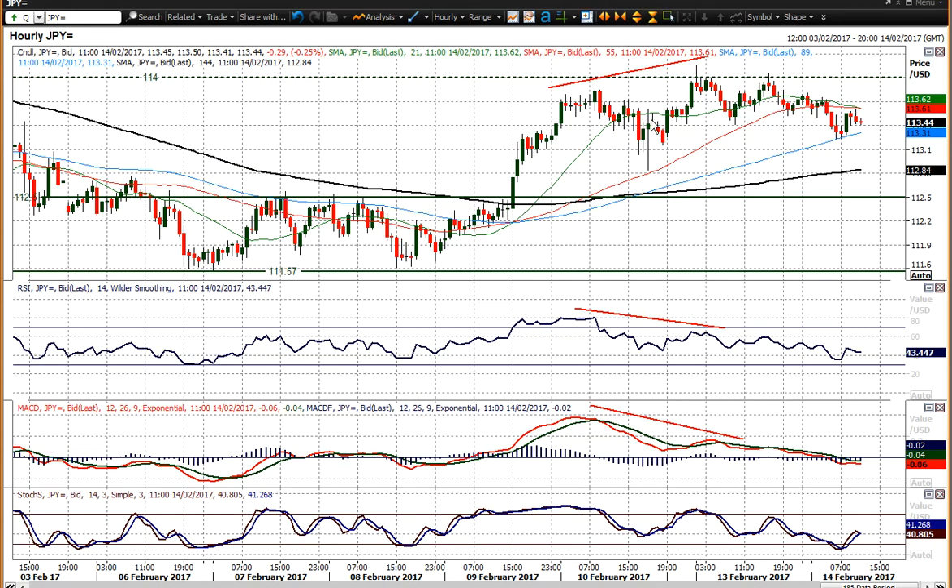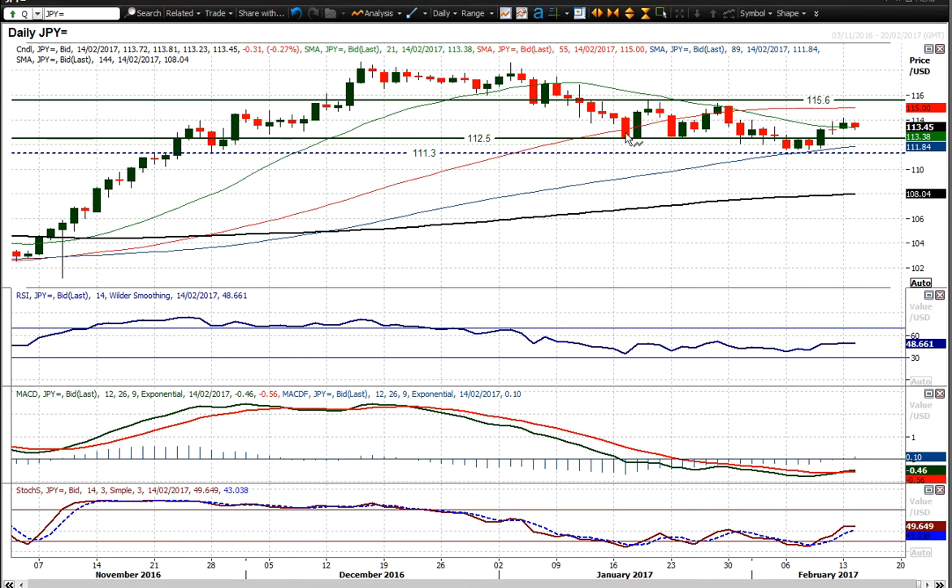Looking at the momentum indicators deteriorating — certainly on the hourly RSI — that doesn't look all that great for the continuation of the move higher. The bulls need a shot in the arm; maybe Janet Yellen could give them that this afternoon with her congressional testimony. For now I think the dollar is just consolidating and needs that next catalyst higher. Yellen may provide it, but I'm not entirely sure given her general dovish tendencies historically. Good luck in your trading.